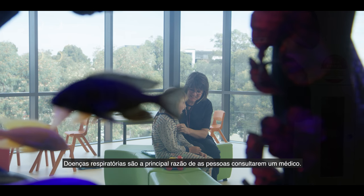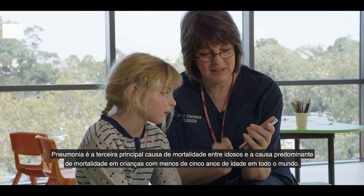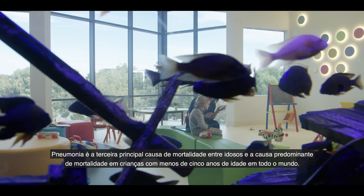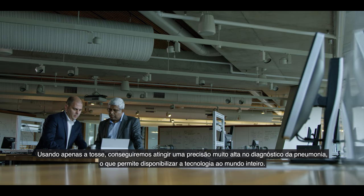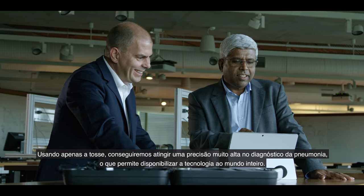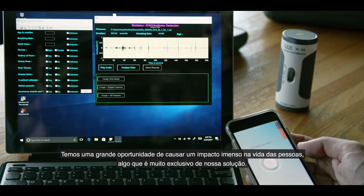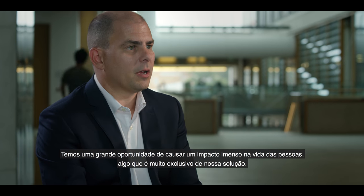Respiratory disease is the main reason why people visit the doctor. Pneumonia is the third leading killer of the elderly and the dominant killer of children under five years of age throughout the world. What we have demonstrated is unique — using cough alone, we can get very high accuracy in diagnosing pneumonia, which makes the technology available throughout the world. We've got a great opportunity to make a huge impact on people's lives.